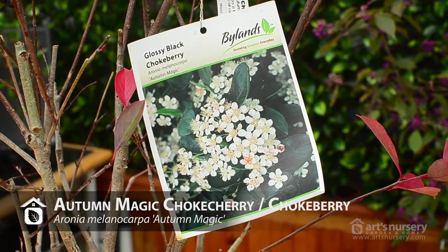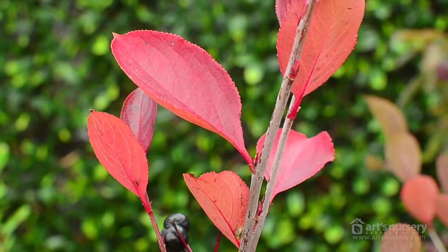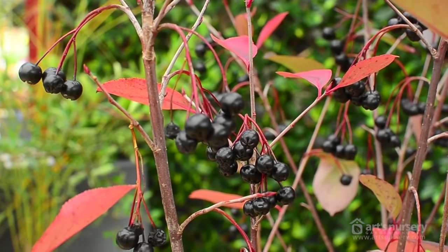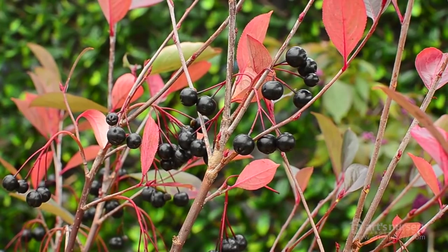Our next selection is Aronia Melanocarpa, otherwise known as choke cherry, and the selection we're showing you today is Autumn Magic. This beauty will have gorgeous red leaves in the fall, and these tart berries, which are glossy and black, are appreciated by both humans and birds. They're very tart — hence the choke cherry name — so you want to combine them with other berries in your pies and jams. This plant gets to about 4 to 6 feet tall and is hardy to zones 3 through 7.